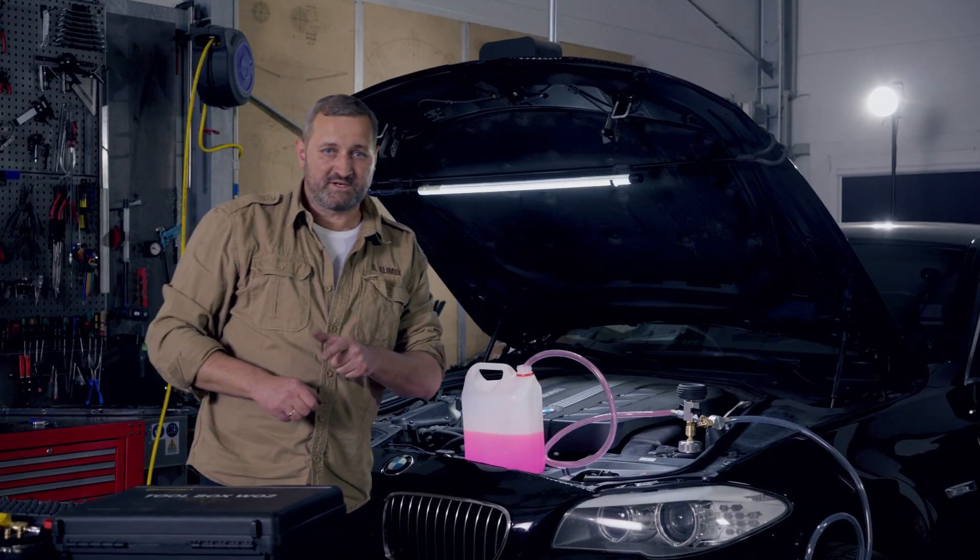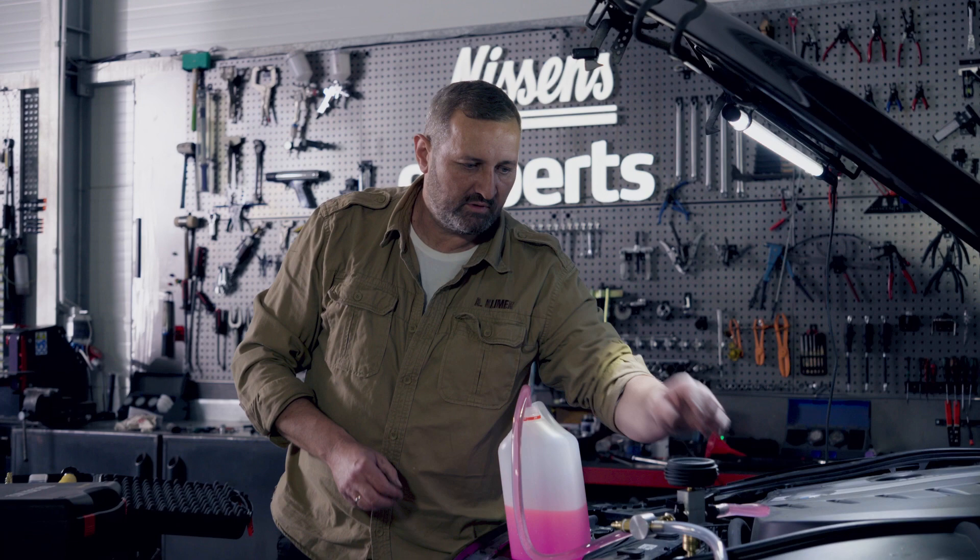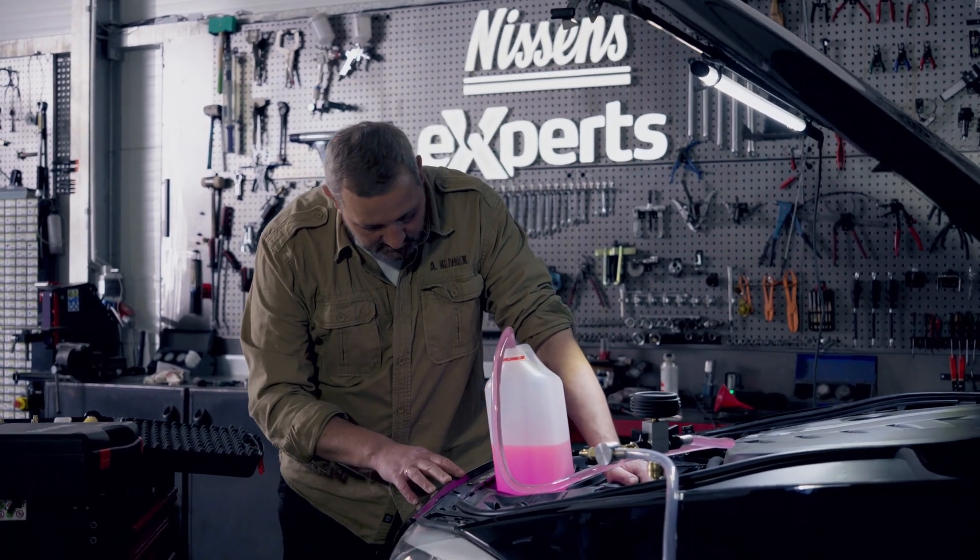As you can see, the system fills up properly. Before filling the system, it is very important to check which coolant is dedicated to the given car model and what the capacity of the system is. All goes smoothly.